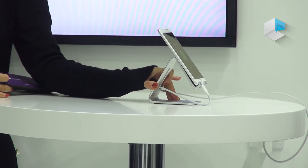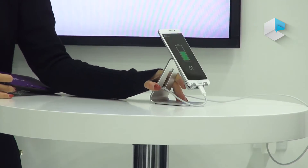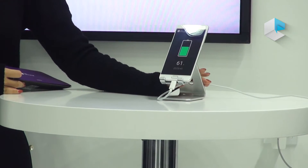What phone are you charging? It is a simple phone. The size of the battery you are charging is 3000 mAh.